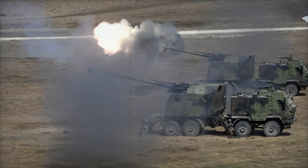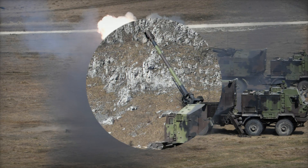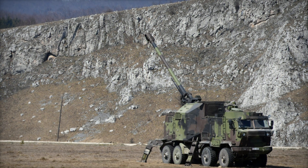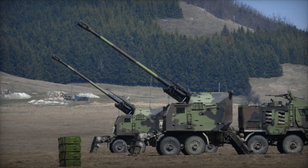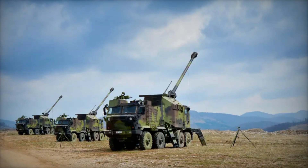Second Lieutenant Maja Stojiljkovic, a platoon commander, highlights the advantages of the Nora system. Compared to older systems like the towed 152mm M84 Howitzer, the B-52 M15 offers superior mobility, excellent accuracy, and powerful firepower. It also transitions quickly from travel to combat mode, allowing for rapid positioning in battle.